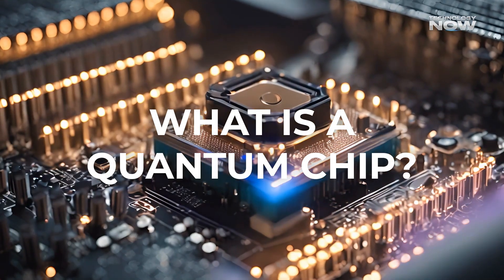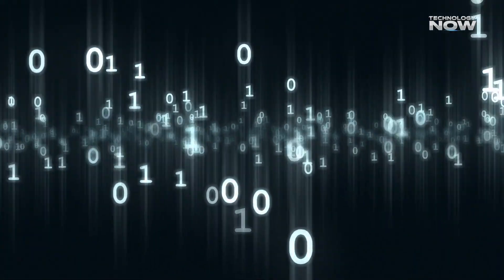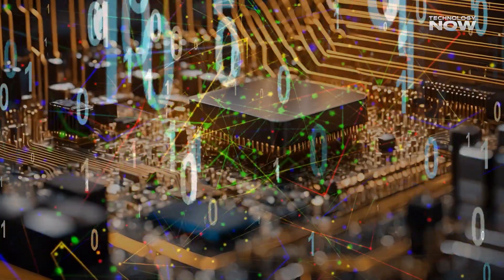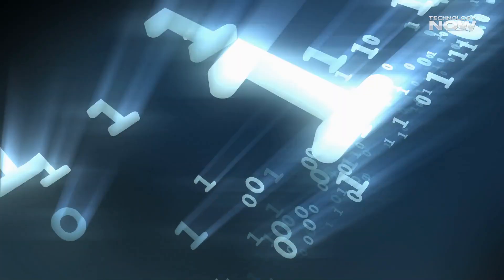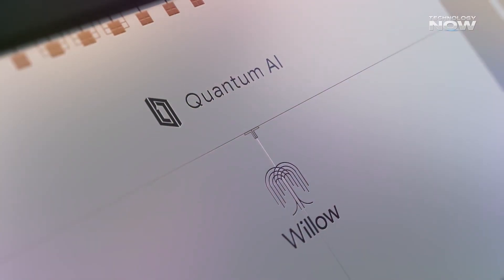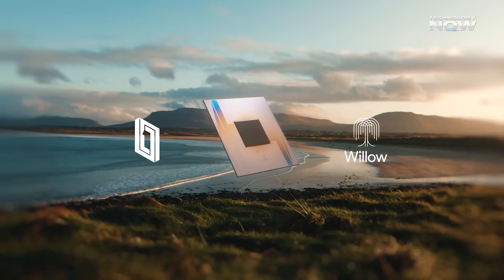What is a quantum chip? Regular computer chips use bits, either 0 or 1, to process information. Quantum chips use qubits, which can be 0, 1, or both at once due to superposition. They can also be entangled, allowing powerful connections that classical bits can't achieve. Google's Willow chip has 58 qubits, and that's already enough to explore quantum behavior beyond classical limits. It's not just faster — it's a whole new way of doing computation and physics.